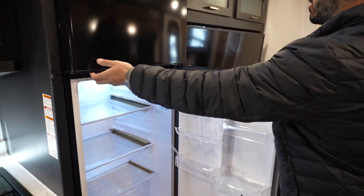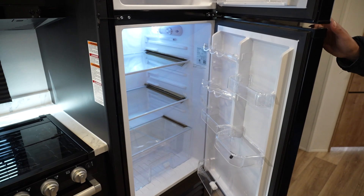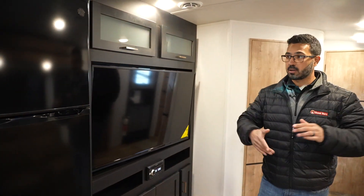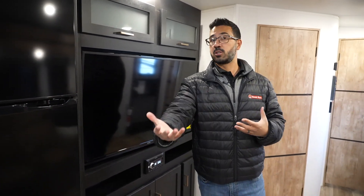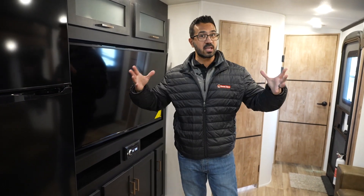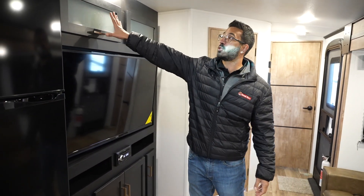There's a three-burner recessed cooktop, an oven below, and a microwave up top — nothing too crazy, but it's nice that they kept the oven since some manufacturers are going away from it. You'll also see the GE 12-volt refrigerator, which is great because you can run it off the batteries. This unit is optioned with the Dragonfly lithium batteries, which we'll see outside. If you want a bigger kitchen with an island and can tow more weight, the Outback 328 RL is an excellent option worth looking at.